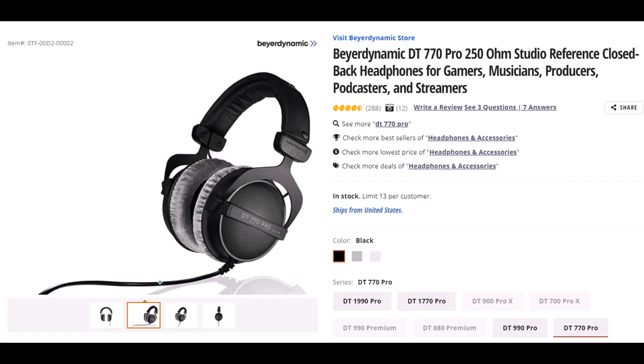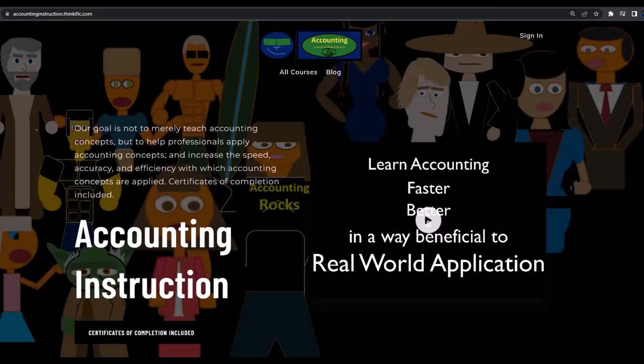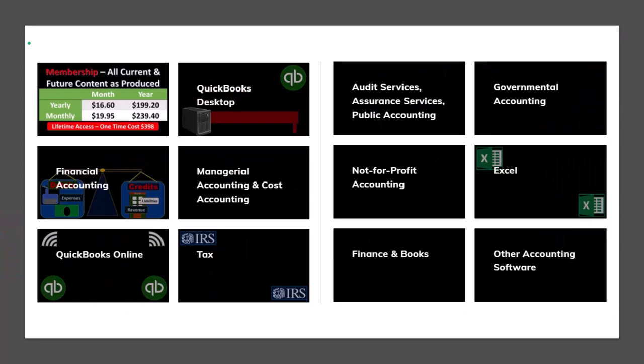I also like having a cord during recordings, as opposed to a USB headphone, because it frees up a USB port and USB headphones tend to be less reliable. They come with an audio jack that plugs into my audio interface. If you want a commercial-free experience, consider subscribing to our website at accountinginstruction.com or accountinginstruction.thinkific.com.